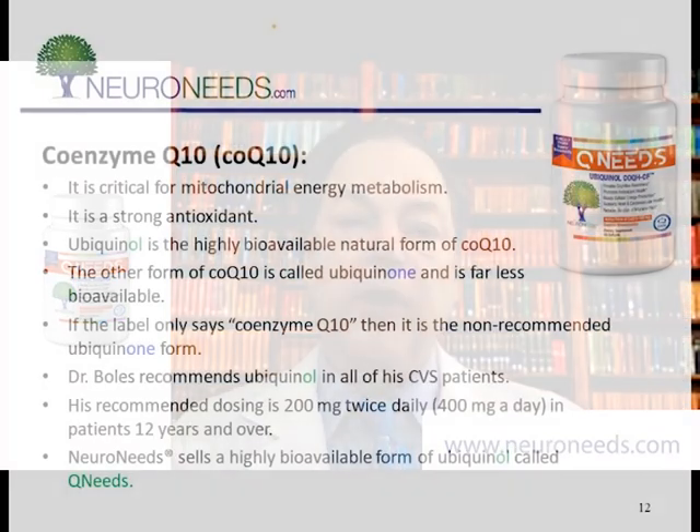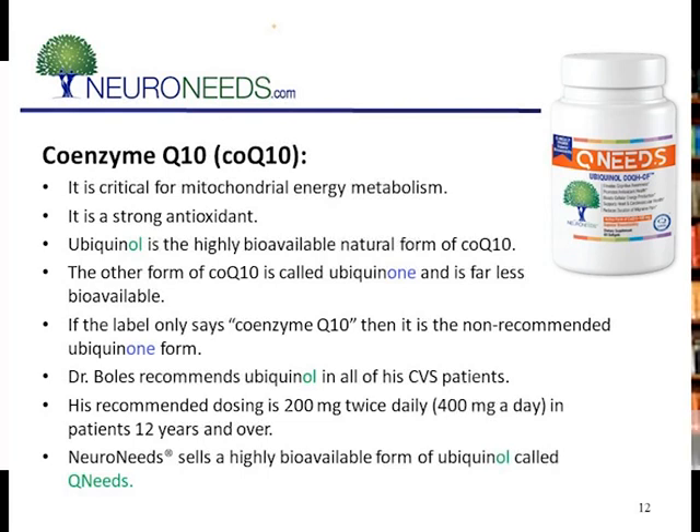Whether you take Energy Needs or Spectrum Needs, I highly recommend that you take additional coenzyme Q10, also known as CoQ. CoQ is present in both products, but the blood levels in my patients are not high enough. I find that when I give them additional CoQ in the form of ubiquinol — which is a highly bioavailable form of CoQ — their blood levels go up and they do much better. In fact, CoQ is so important that it's really the CoQ plus the additional supplements in Energy Needs or Spectrum Needs that seems to be helping my patients the most. The ubiquinol form is really important. Most CoQ is ubiquinone, but it doesn't say that — it just says CoQ on the label — so make sure it says ubiquinol on the label. NeuroNeeds sells a form of ubiquinol which is even more highly bioavailable than most out there, called Q Needs, available at the same website.